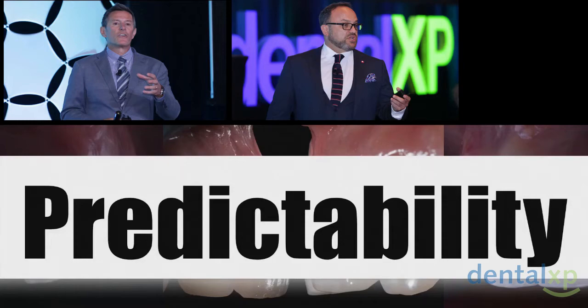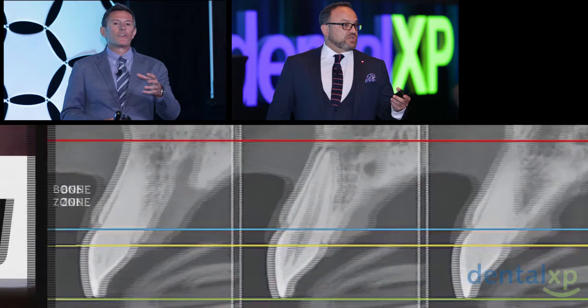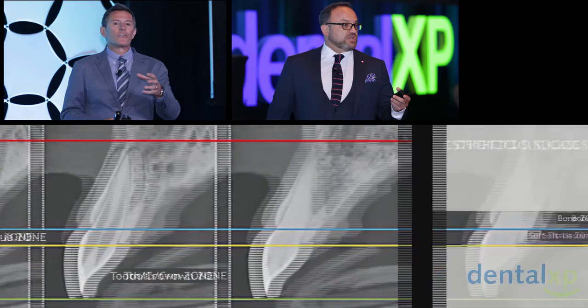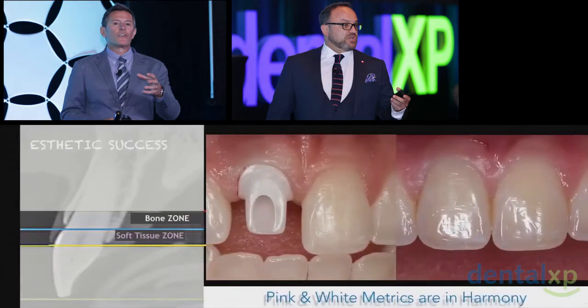We want to talk about predictability — we're going to share with you one group's version of what that is. For us, as much as we want to focus on the entire contour of the labial plate and the entire depth of the vestibule and look at all of these things, invariably the focus point that all of our eyes captured is an area that Henry, David, and I have been speaking about for the last several years. Our focal point, as a team in Atlanta, is what we call the transition zone.